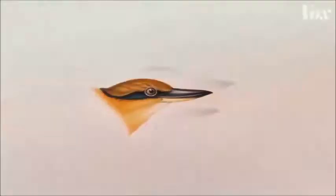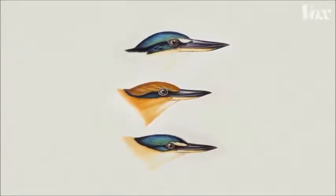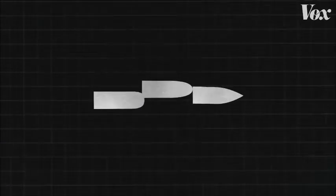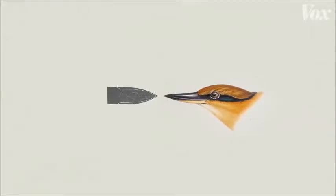And perhaps most notable of all was the kingfisher — a bird that dives into water to catch its prey. The unique shape of its beak allows it to do that while barely making a splash. Nakatsu took that shape to the design table. The team shot bullets shaped like different train nose models down a pipe to measure pressure waves and dropped them into water to measure the splash size. The quietest nose design was the one modeled most closely after the kingfisher's beak.